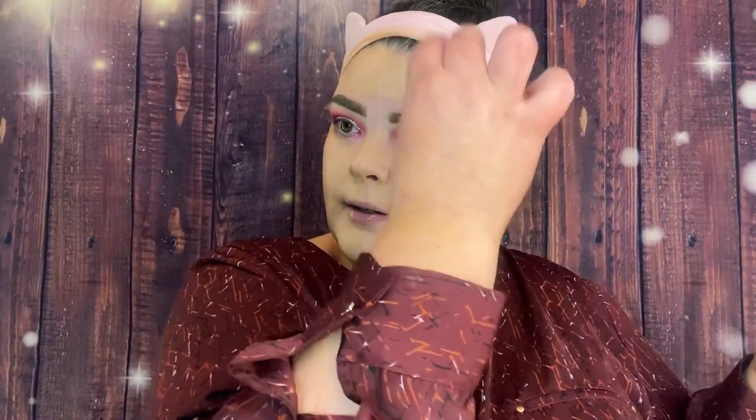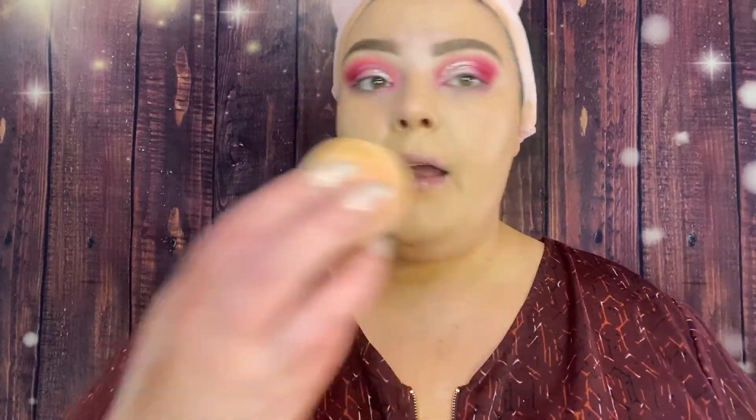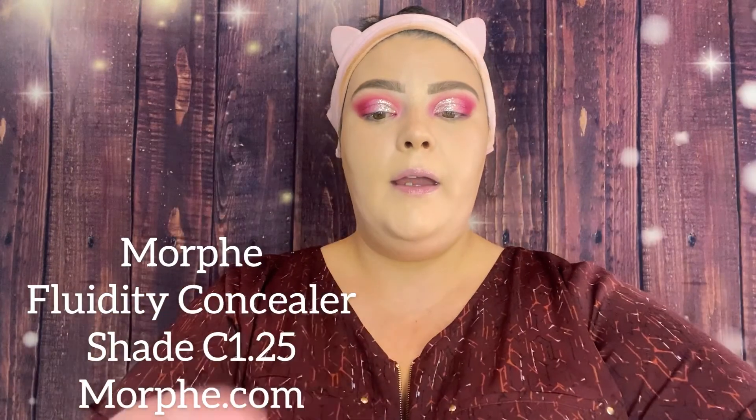I heard about it through Raw Beauty Christy. I want to let you know there will be music over this video because my husband Chris is home and I don't want you to hear background noise. Sorry about that! Next I'm going in with the Morphe Fluidity Concealer in shade C1.25.